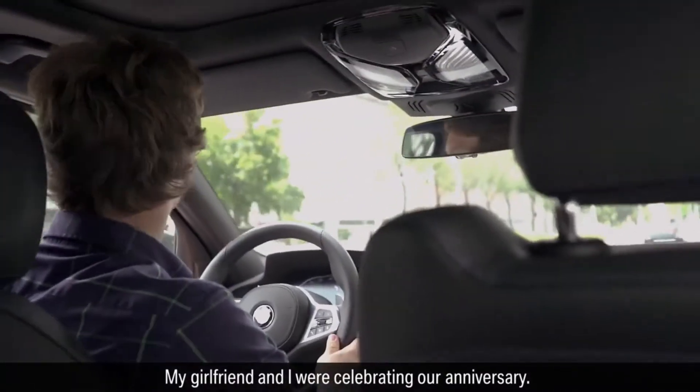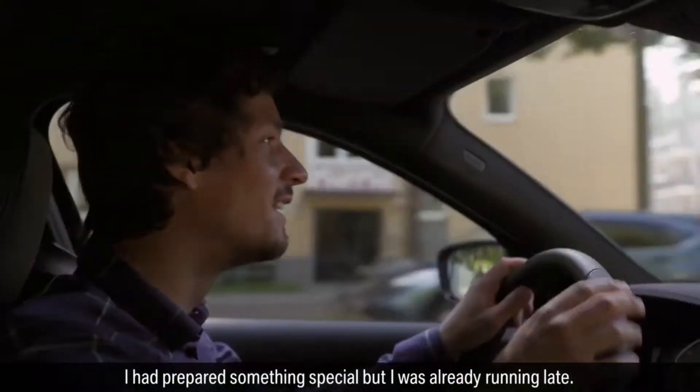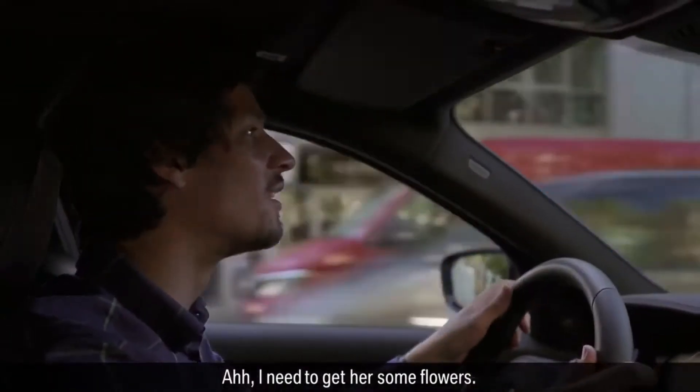My girlfriend and I were celebrating our anniversary. I had prepared something special but I was already running late. I need to get her some flowers.